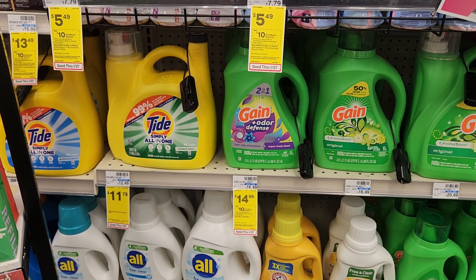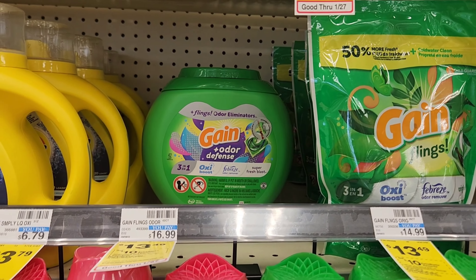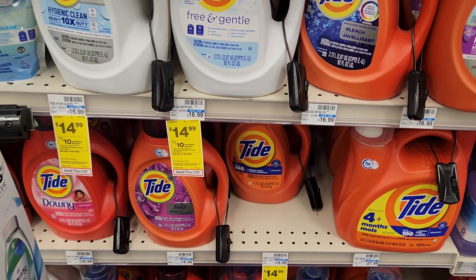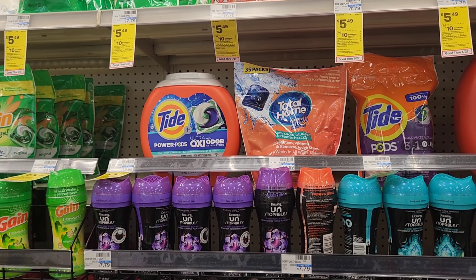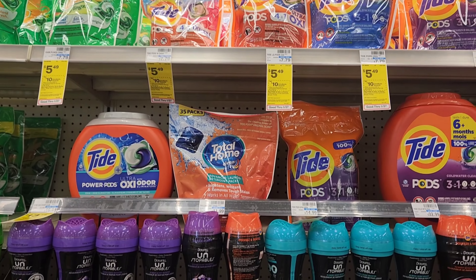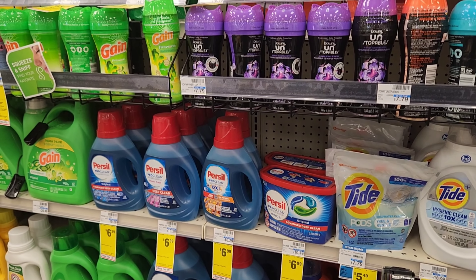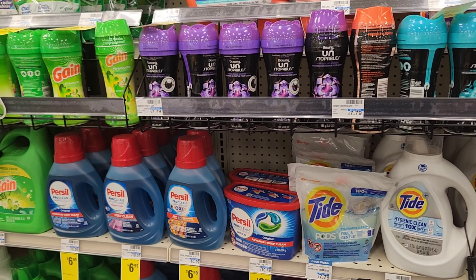The next deal is spend $30 get $10, and it really depends on what digitals you have. I'm going to get one Gain pods for $13.49 — I have a $3 digital for that — and one Tide liquid, since I got a $3 digital for that today. So that'll be about $33 minus $6 in digitals for $27, and then we'll get $10 back making it $17. There are a lot of things included with this deal — Gillette, Venus, and feminine products too.